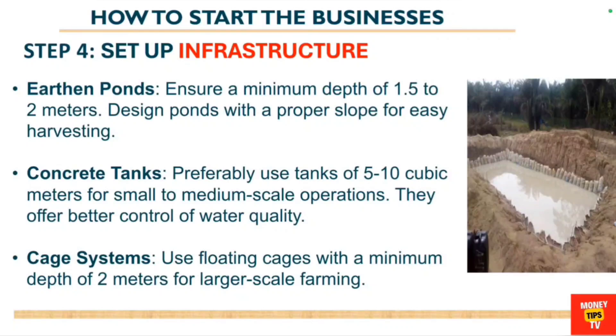You can also use a cage system — floating cages with a minimum depth of two meters for larger-scale farming. You need to decide on the type of fish pond you want to set up, as there are different types. Choose the one based on your budget and the area where you are doing business.